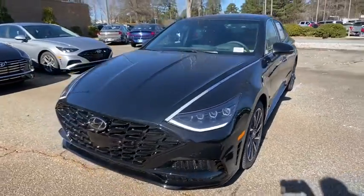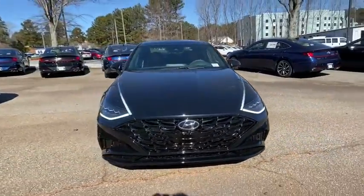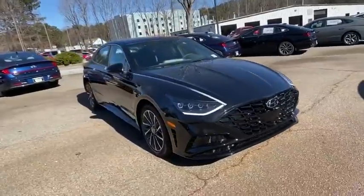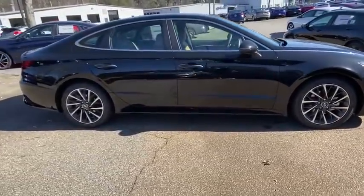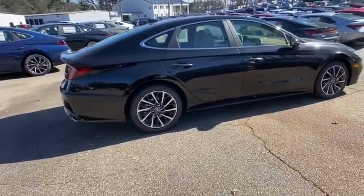Make a great choice today with the 2021 Hyundai Sonata. The Sonata has a long list of technologically advanced interior features and options that make driving safer, more convenient, and much more fun.